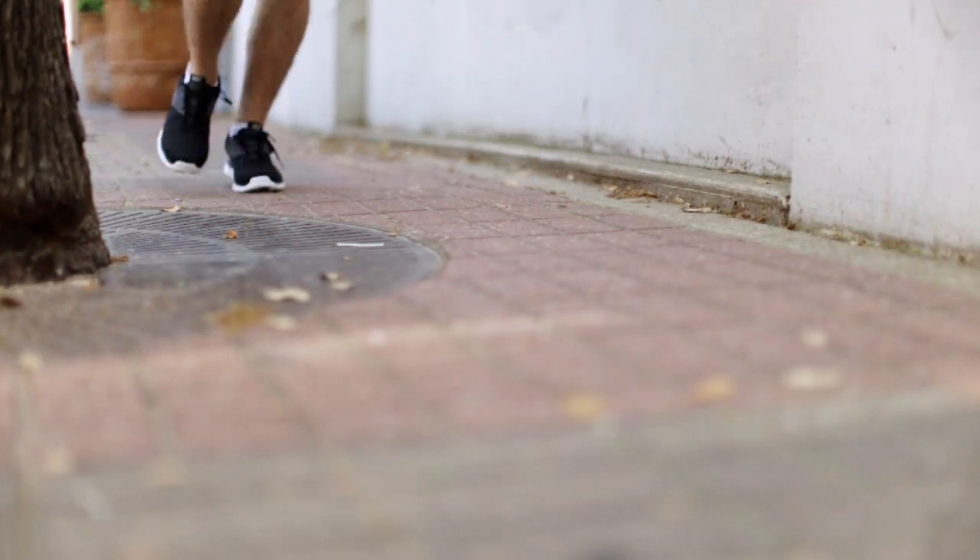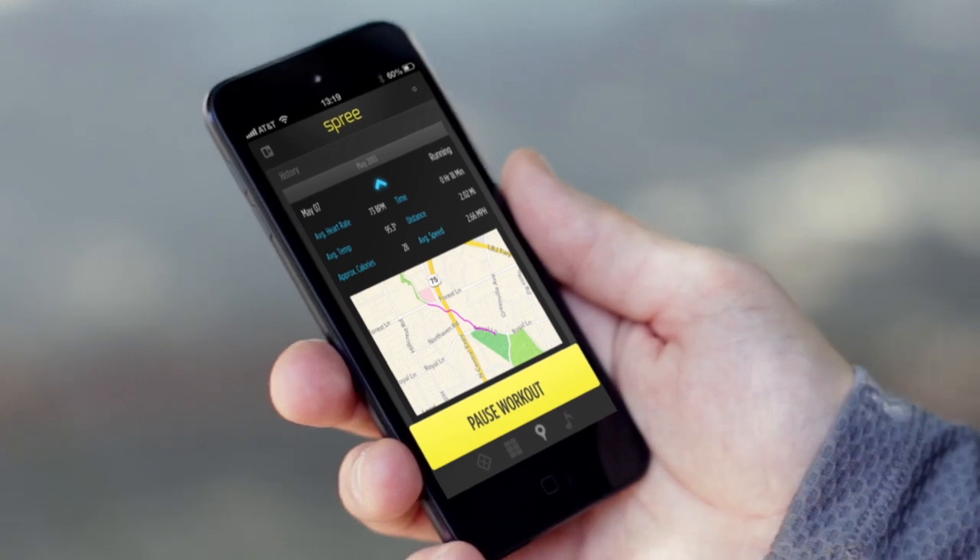Spree uses the same pulse oximetry technology used in emergency rooms. The second element is the Spree app, which will give you clear visual indications on your fitness progress.